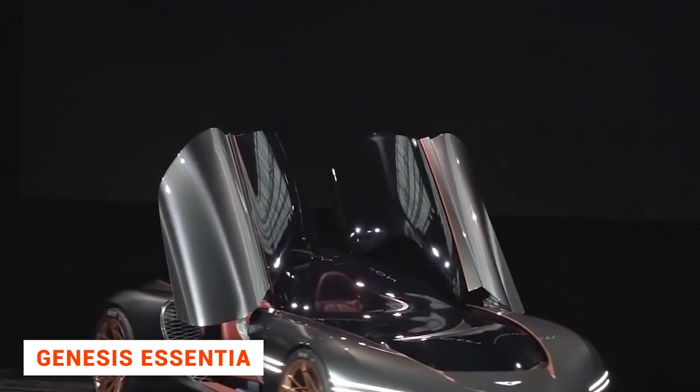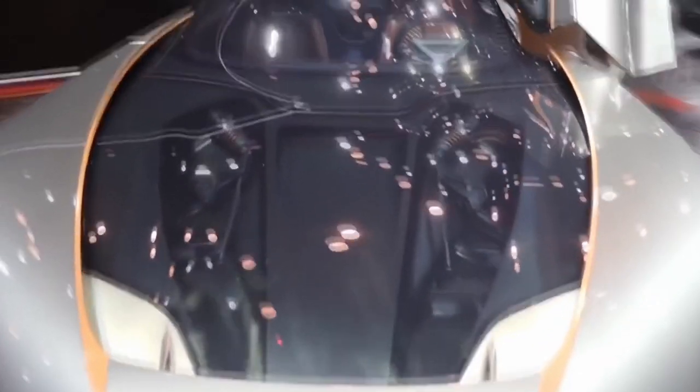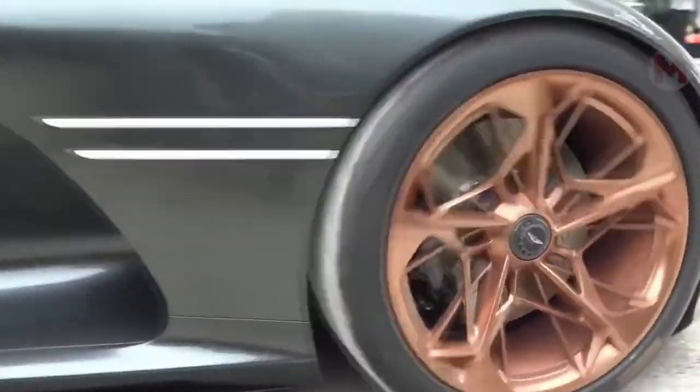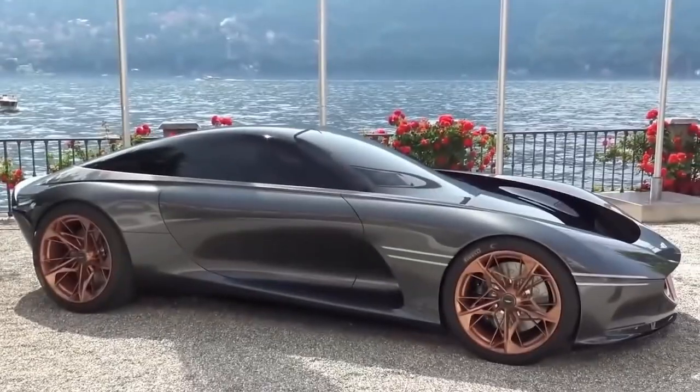In 2018, the Genesis brand introduced the Essentia concept car. This electric-powered car showcases sporty elegance and technology that will be applied in the near future. The bonnet is elongated and the cabin profile is angled backwards, with a roofline flowing down towards the rear of the car, looking like something out of a science fiction film. The body is intentionally made low to give a sleek silhouette.